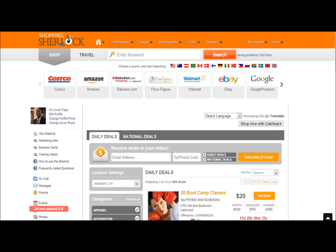Once you're in, you're going to have a dashboard that looks like this. You're going to have your own website. So instead of going to Google.com, you're going to go to SherlockSavers.com slash your ID number, and you're going to have it saved on your browser so that it's easy for you to get to.